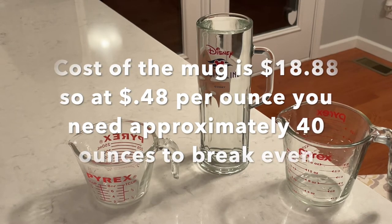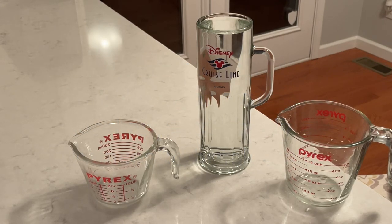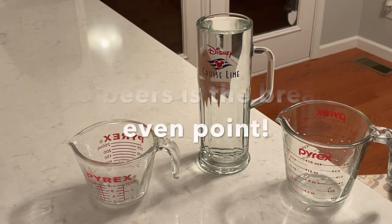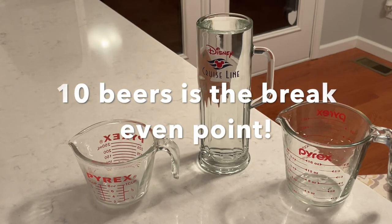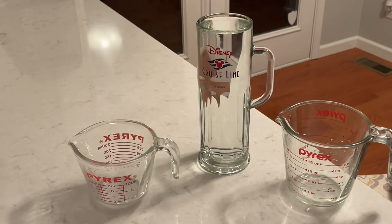40 ounces gets you back your $18.88 investment — and you get to keep the mug on top of that. To get 40 ounces of extra pour from a four-ounce bonus per beer, you need 10 beers. So if you drink more than 10 beers on the cruise, buying the mug is a no-brainer with no downside. If you drink fewer than 10, you need to factor in how much you value the mug itself.